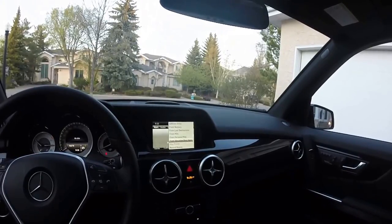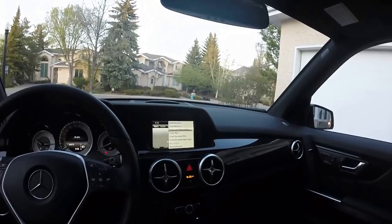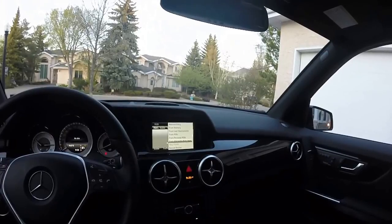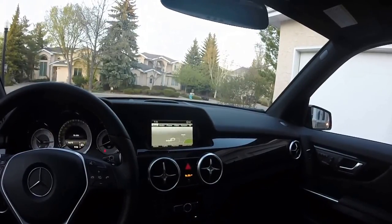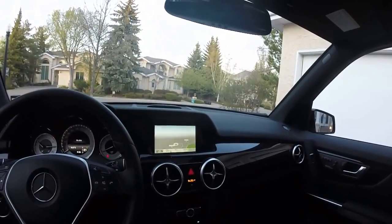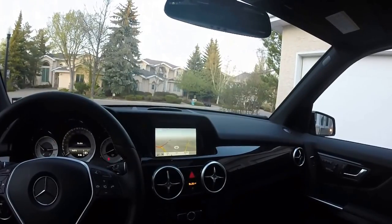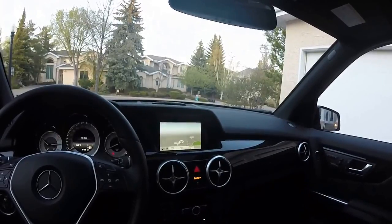You can select the destination from address entry, memory, last destination, POIs — which are your personal points of interest — and as well as Mercedes-Benz apps. The map is very detailed as well. If you are in very populated cities and you do zoom in, especially through our downtown, you'll see a lot of 3D buildings as well.